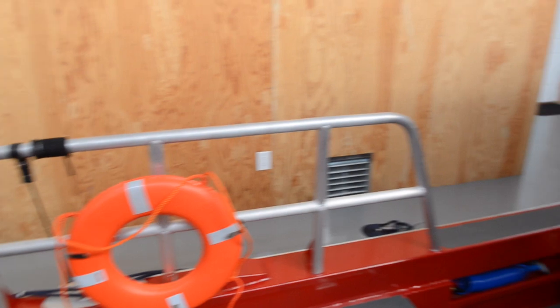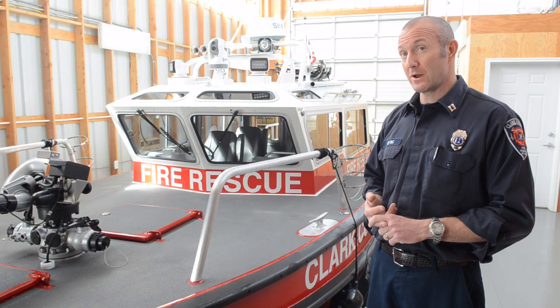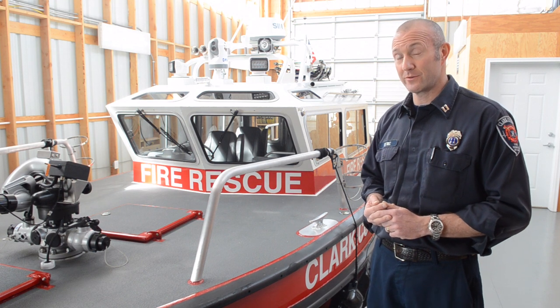Its normal day-to-day response is going to be able to run fires in marinas, handle boating accidents, as well as medical calls on all the waterways that we cover.